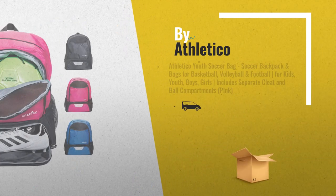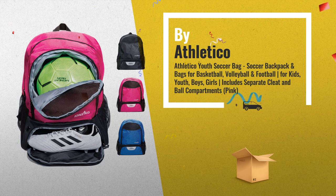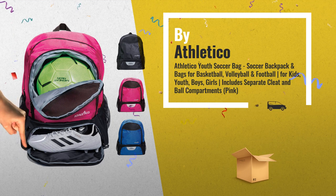Number 3, by Athletico. Choose your favorite backpack now. Just click this link below for best offers.